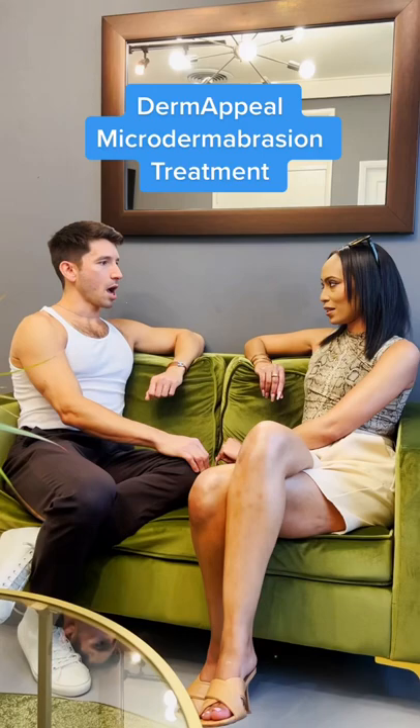We have our own microdermabrasion at home treatment. It's called Dermapil. It's got Dead Sea Minerals and Vitamin C Crystals. You had me at mineral and crystal. Done, done.